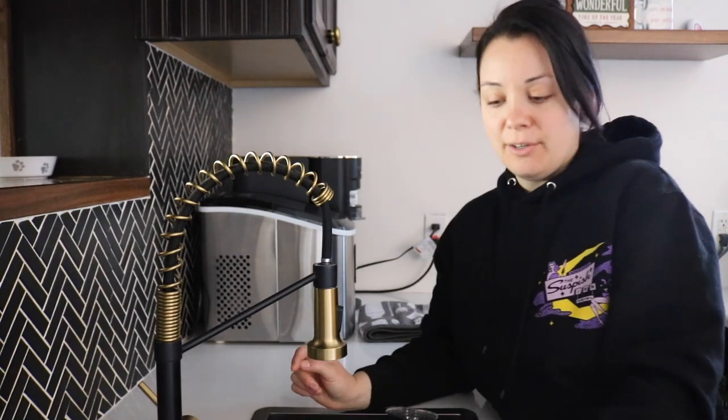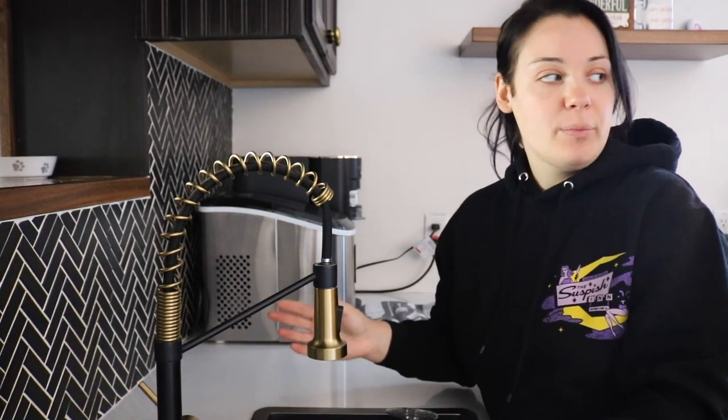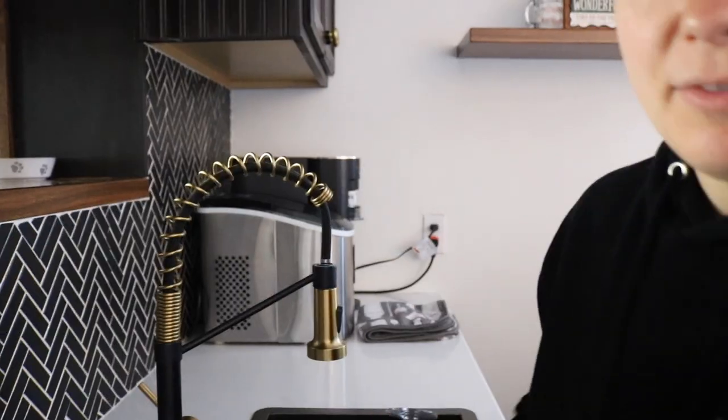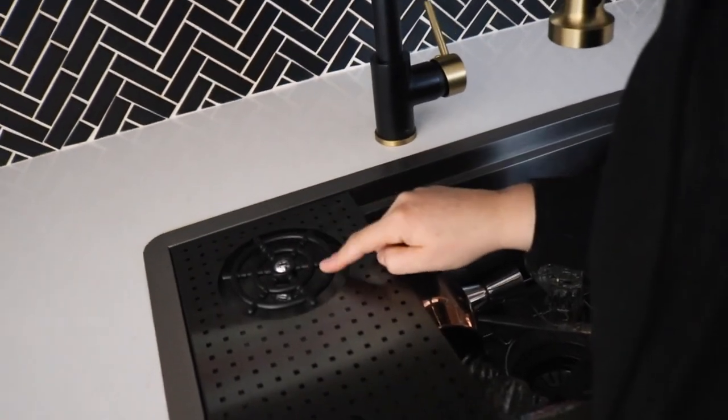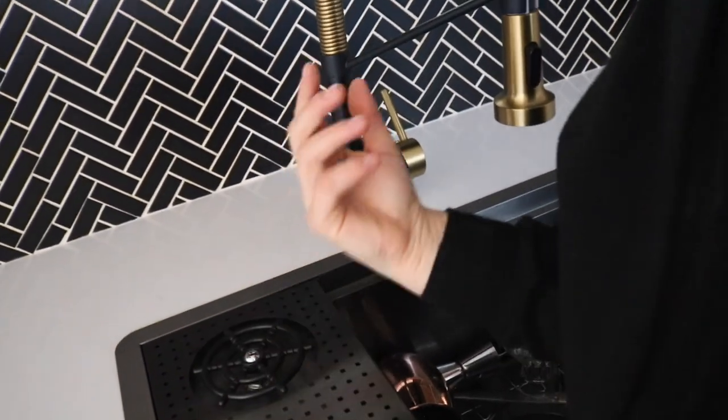I also cannot believe I forgot to include one of my favorite parts of the bar. It was also a non-negotiable of mine, and it's arguably the coolest thing, and I didn't even mention it in the bar tour. Just one — this is a glass cleaner, so when you push on it, it shoots water up and cleans the glass. I'll include a clip from my Instagram stories. This is what it looks like in action.